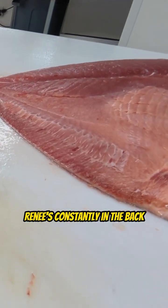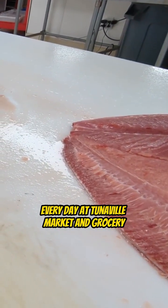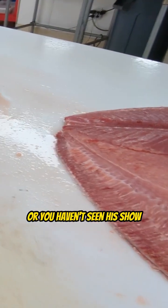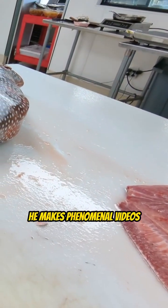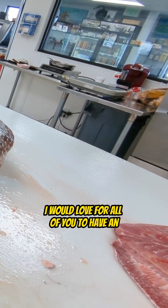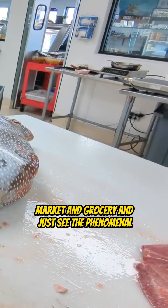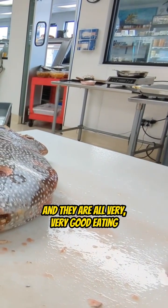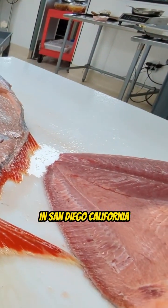Renee's constantly in the back room just cutting all kinds of exotic fish all day, every day at Tunaville Market and Grocery. If you haven't been to Tommy's place or seen his show, he's the fishmonger — he's on the Outdoor Channel and makes phenomenal videos with a big following. I would love for all of you to come down to Tunaville Market and Grocery and see the phenomenal amount of exotic fish that Tommy has to offer. They are all very, very good eating, and Tommy will teach you all about them at Tunaville Market and Grocery in San Diego, California.